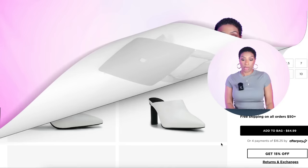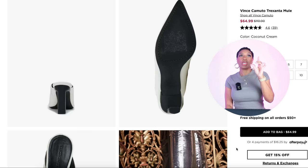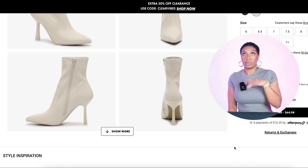For the boots I have two options. This first option from Vince Camuto is a heeled mule with a closed pointed toe — so if you don't want to wear a full-on bootie, maybe the weather doesn't permit, you could go for this one. The color is called Coconut Cream — I call it white. It comes in sizes 5 to 12 and it's coming in at $65. They have an extra 30% off sale right now with the sale code — y'all better get one!